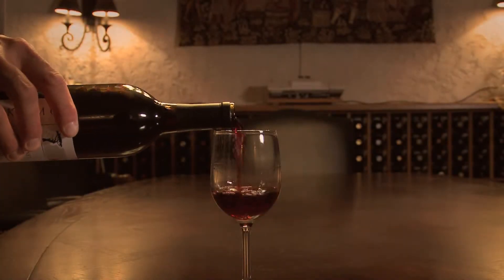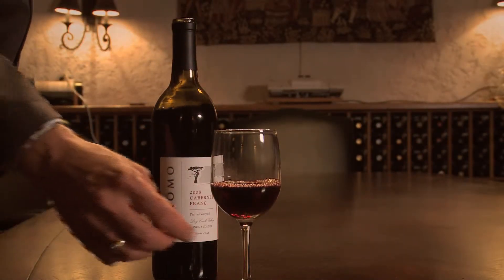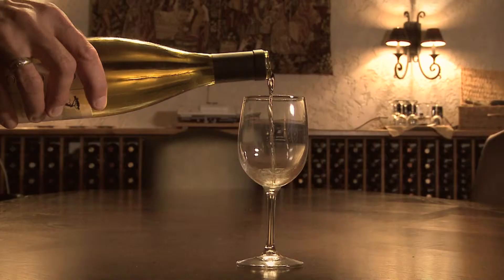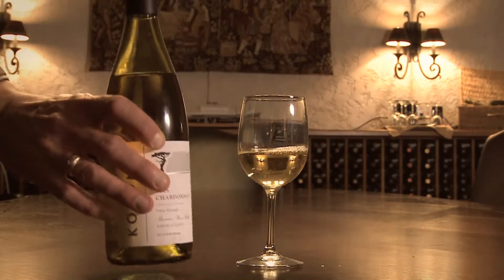Pour about a third of the glass's volume into the glass so that you have enough room to swirl the wine around a little bit. The standard serving size for wine is five ounces — about one five-ounce glass for the ladies and about two five-ounce glasses for the gentlemen. We hold the wine glass by the stem, which allows us to swirl the wine in the glass around a little bit.